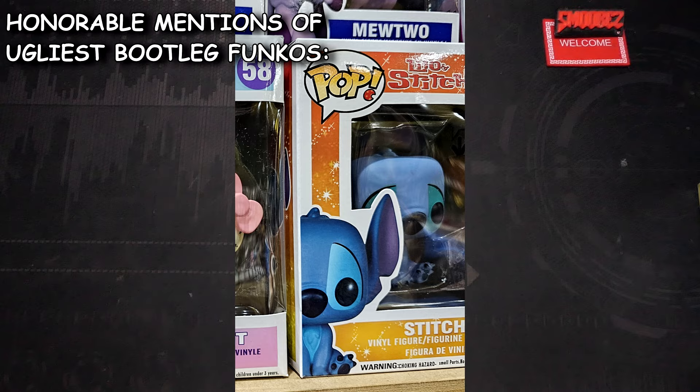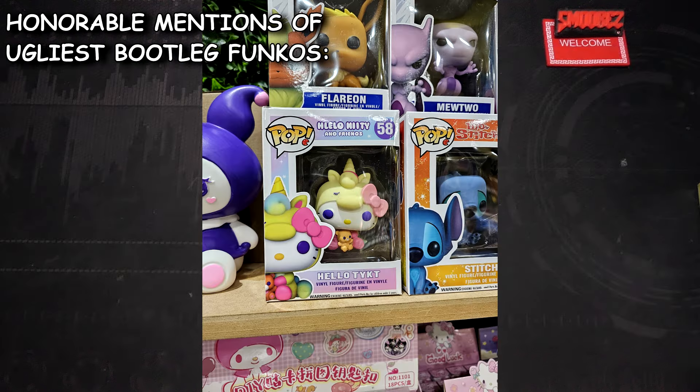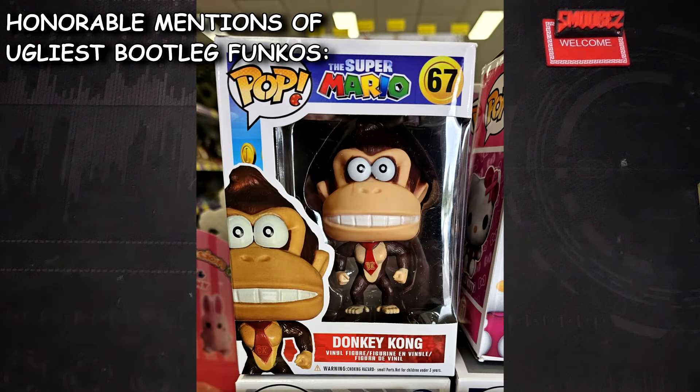You can also see the Lilo and Stitch, the Flareon and the Mewtwo just kind of chilling up there — they look as good as you'd expect. But hands down my favorite one that I found on my travels — get ready for it — the Super Mario Donkey Kong. That thing is pure nightmare fuel. It will eat your soul and devour any great thoughts in your head in an instant. That thing is absolutely cursed, and I should have got it because it's cursed.